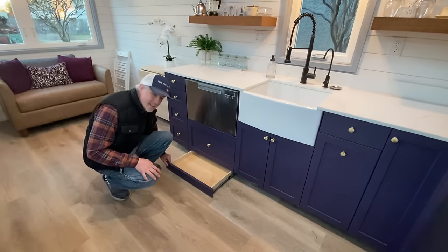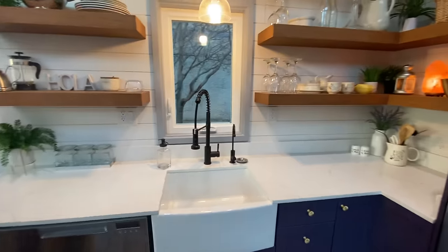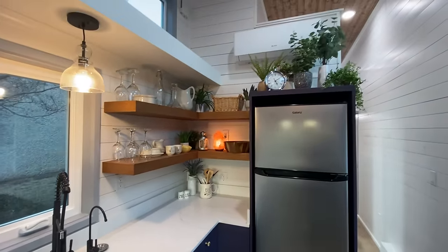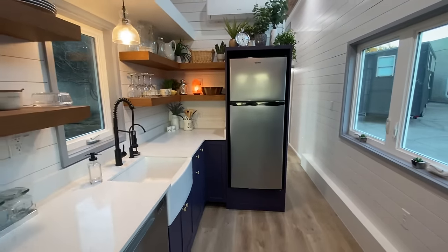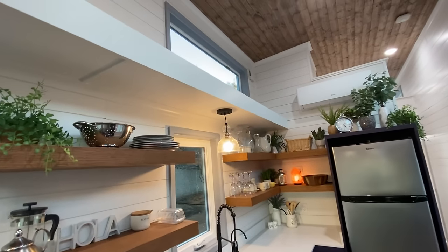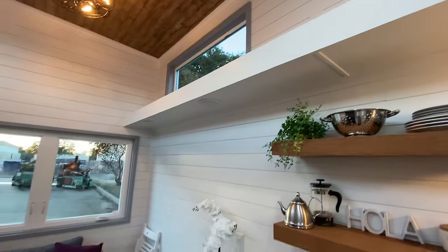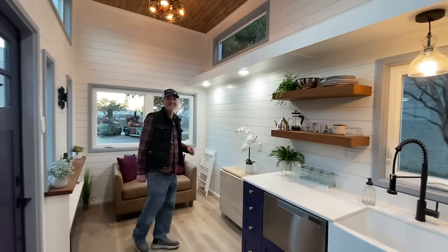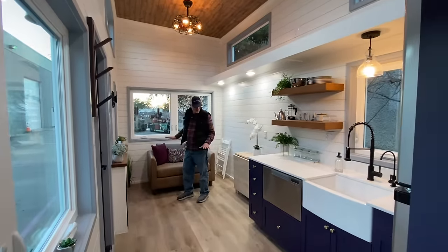We've got toe kick drawers down below, using every inch of storage space we can. Everybody's going to wonder where the stove and oven are — the owner likes to cook with an Instant Pot, and she's going to do an air fryer and plug-in cooktops up at the catwalk. That keeps the layout flexible and maximizes counter and storage space.